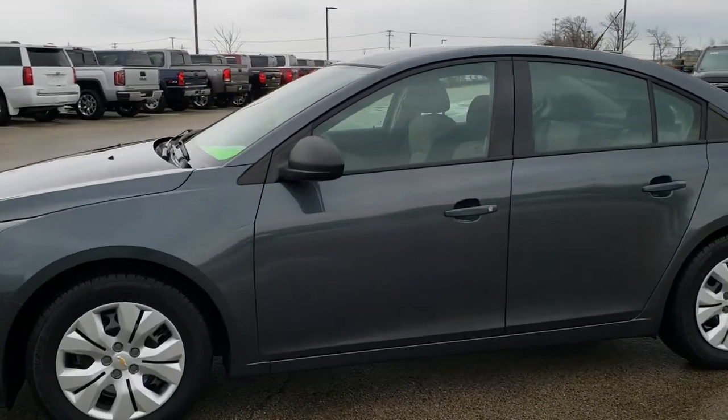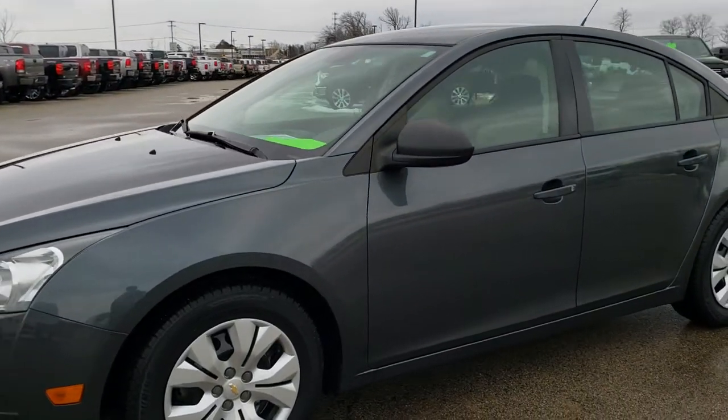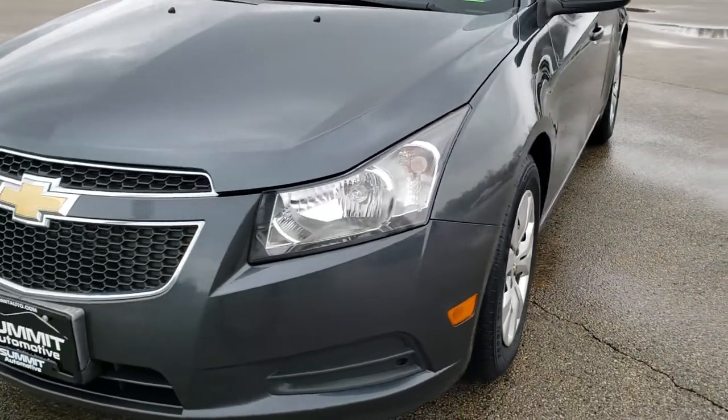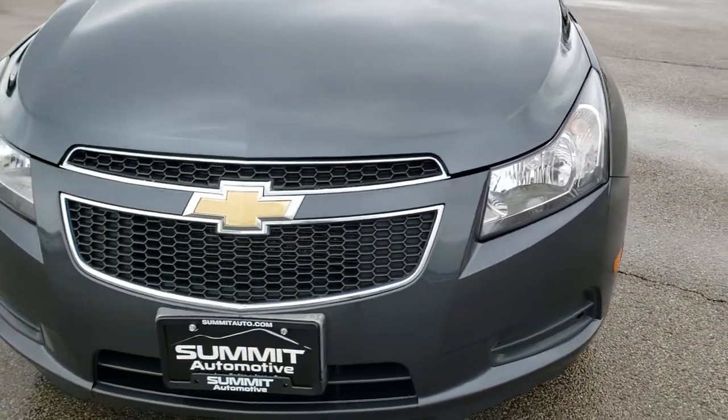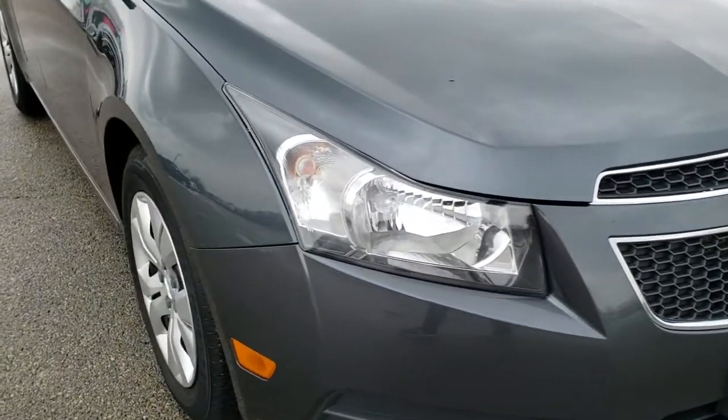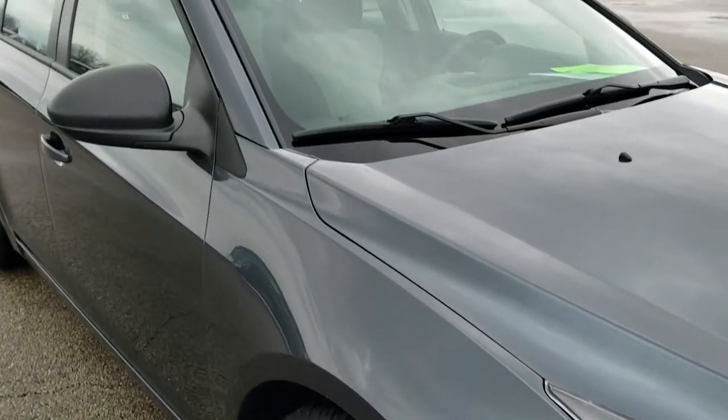This is stock number 10356C. We are here at Summit Automotive in Fond du Lac, Wisconsin, your new and used car headquarters. Today we are checking out this super clean 2013 Chevy Cruze LS.